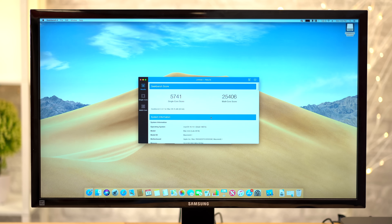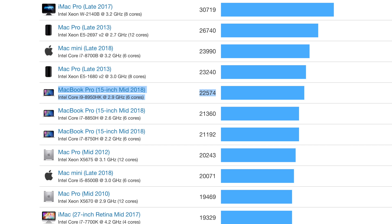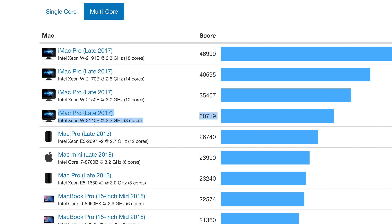In Geekbench 4, it scores just over 25,000 points in the multi-core test, which is what really matters. In comparison, the 2018 i9 MacBook Pro scored 22,574 points, and the base iMac Pro scored 30,719 points. That's a seriously impressive score considering the price difference between these Macs.